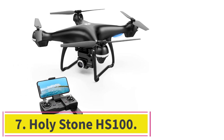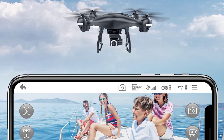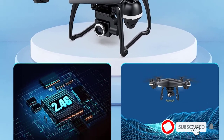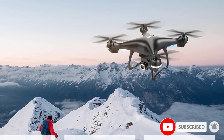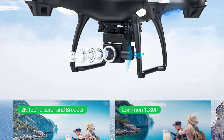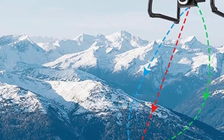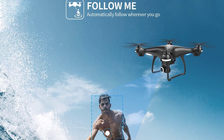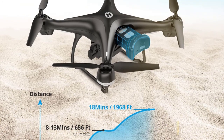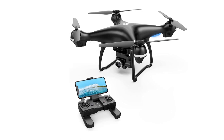Number 7: the Holystone HS100. It is wind-resistant with a large body for stable hovering, and includes headless mode, altitude hold, and one-key take-off and landing. It features a 2K 120-degree FOV 5GHz Wi-Fi camera that can be adjusted up to 90 degrees, allowing footage from various angles and real-time viewing from the remote control. The HS100 has GPS-assisted flight and a built-in Return-to-Home function that provides accurate drone positioning and automatically returns home when the battery is low or signal is weak.